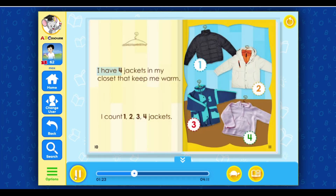I have four jackets in my closet that keep me warm. I count one, two, three, four jackets.